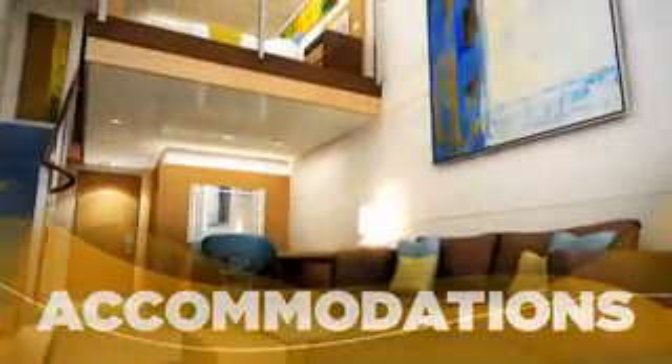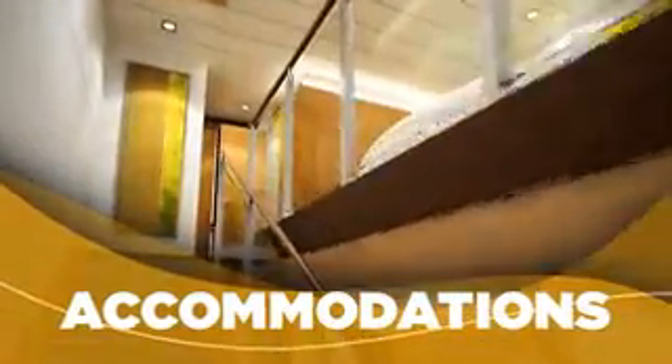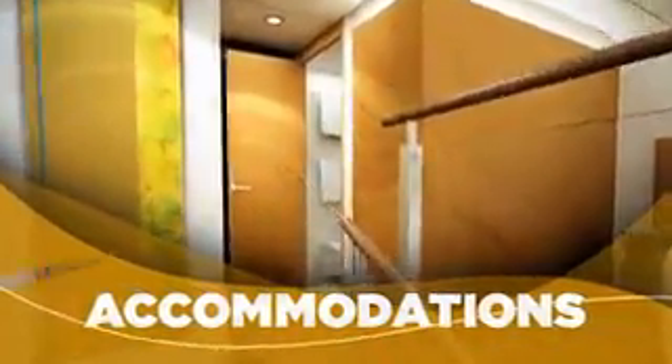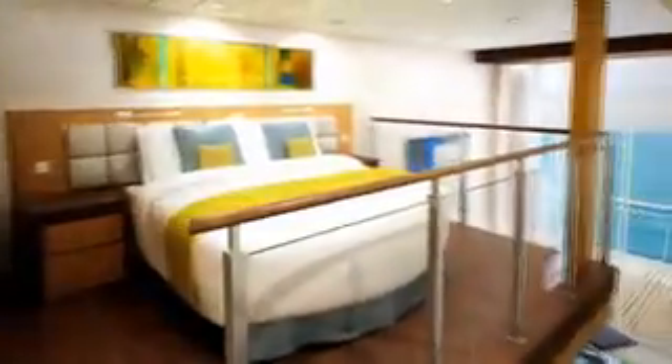There's a wonderful array of accommodations that we'll be offering on this ship. The loft suites are very unique — this is so far beyond anything we've ever seen or heard of before in the cruise industry. You walk in, and it's just so spacious that you can't believe this isn't a house, never mind on a ship.